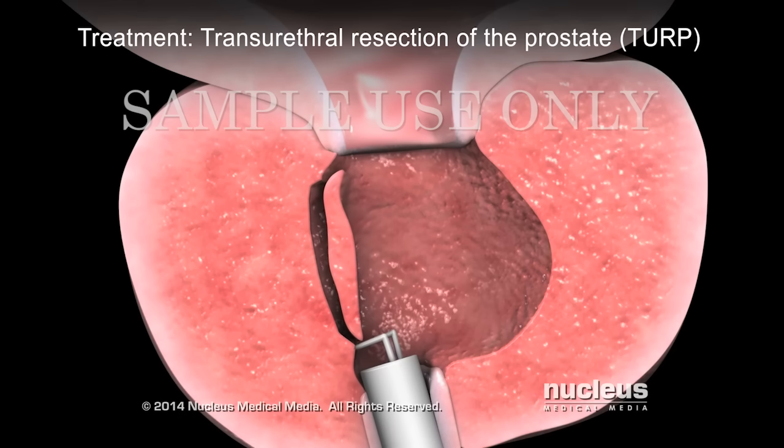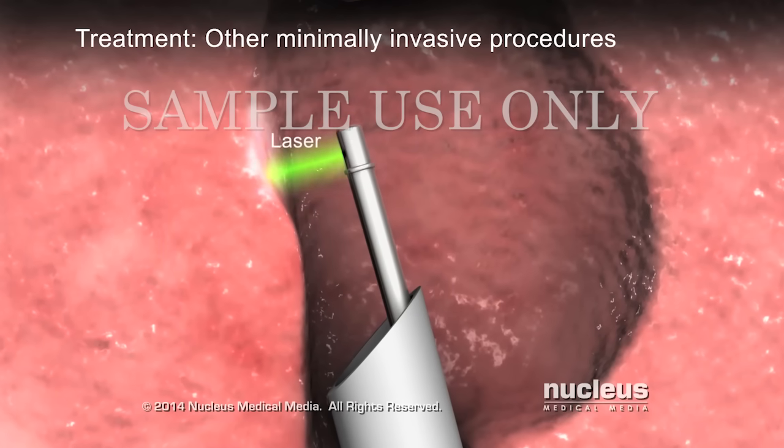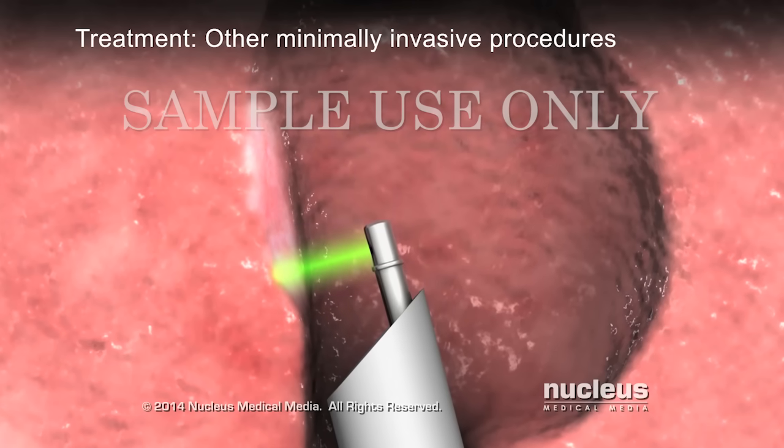Other minimally invasive variations on this type of procedure use lasers, microwaves, radio waves, or electrical energy from tools inserted through the cystoscope to remove some or all of your prostate gland.